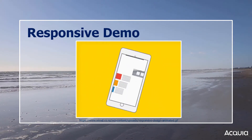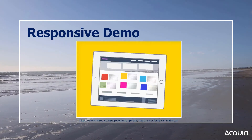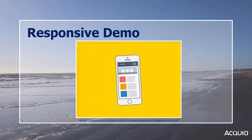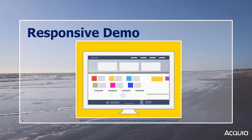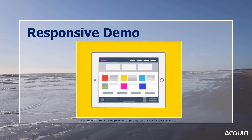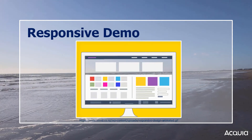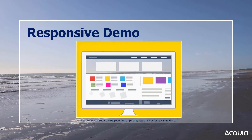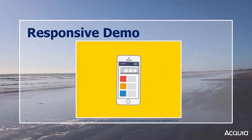With site visitors using many types of devices to look at web content, we need to change our design philosophy so that our Drupal themes are responsive to the device being used to view them. Responsive themes adapt to the size of the visitor's viewport. They will display the site one way for smartphone users and a different way for larger devices with bigger screens.